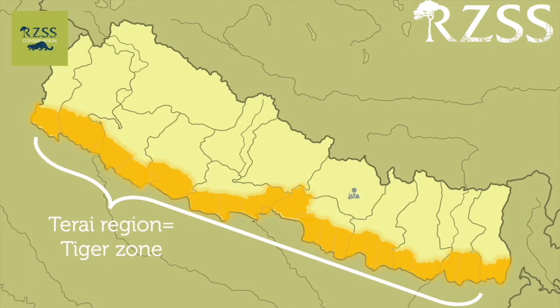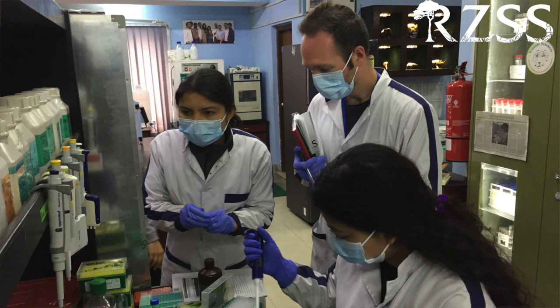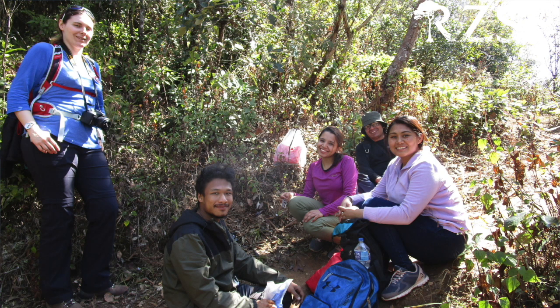We have a lab actually within the capital of Nepal, Kathmandu, invested and working on the conservation issues that they know within their country. Through this, we have a much greater impact and ability to conserve those wild tiger populations into the future.